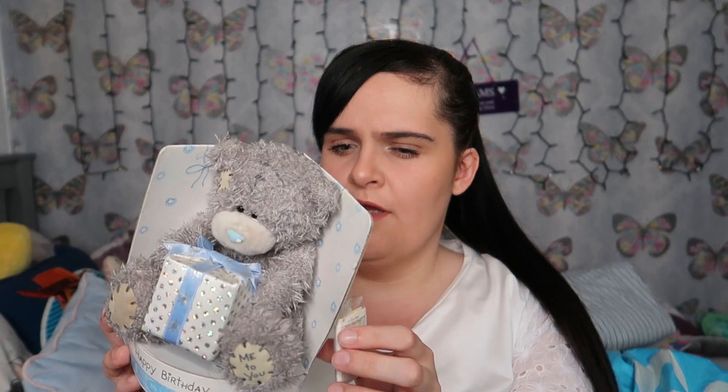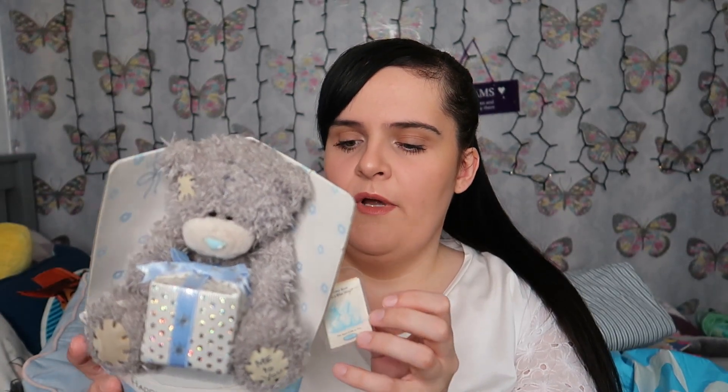I found some Me to You stuff — a lot of people like Me to You, and it's been around for a very long time. This is brand new in the box — just a happy birthday bear. It was three pounds, which I don't think I'll get much more than that for, but it'll be nice for a little birthday present.